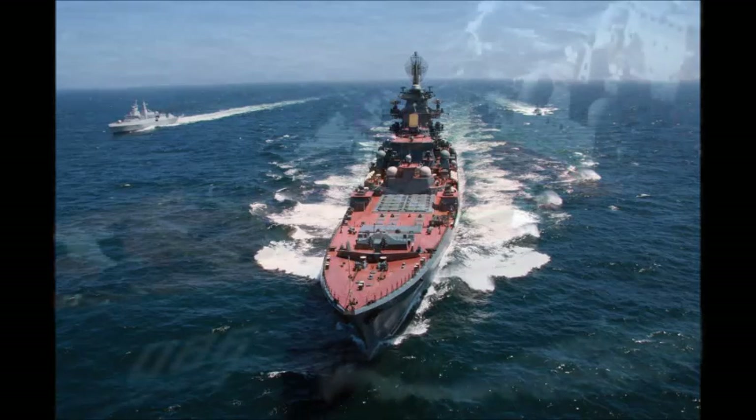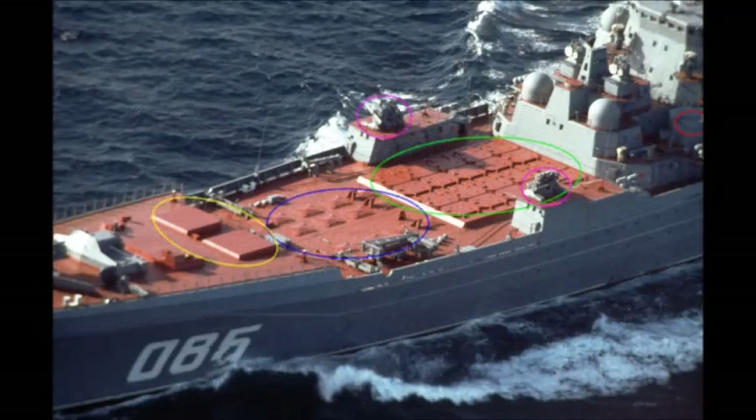Other weapons and systems vary from ship to ship. Area air defense is provided by vertical launch Fort missiles, housed in twelve eight-round rotary launchers forward of the SSN-19 bins. Close-in air defense is handled by a mix of OSAM missiles, 30mm CIWS mountings, and 130mm DP guns.